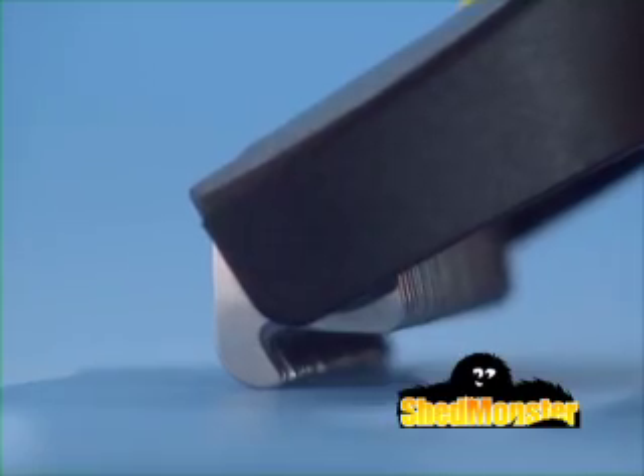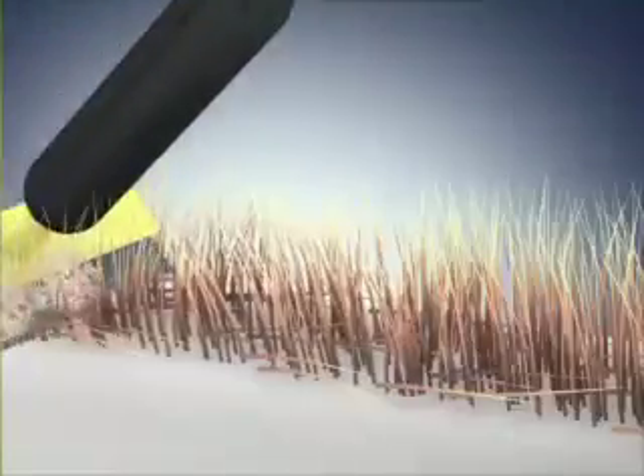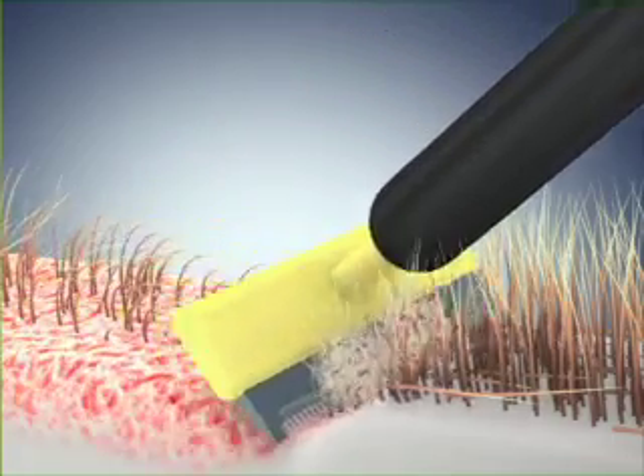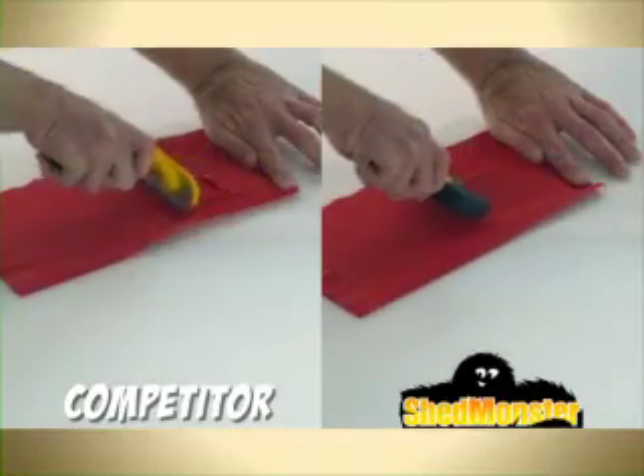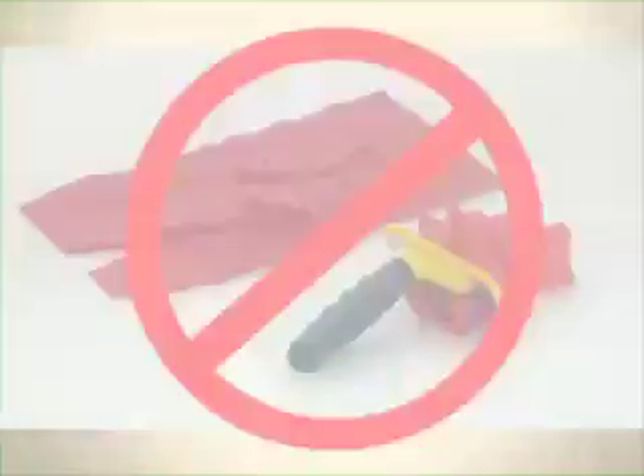The secret is ShedMonster's specially designed edges that safely glide deep into the undercoat, unlike other deshedders that can irritate or rip the skin. Ouch! Just look how the competitive deshedder rips and tears this napkin apart. Imagine if this were your pet.